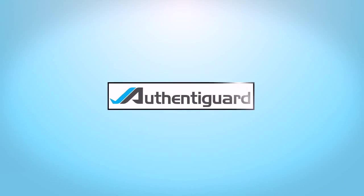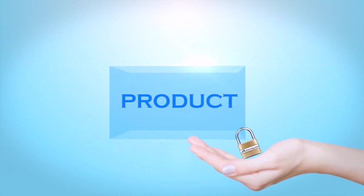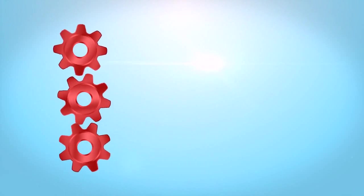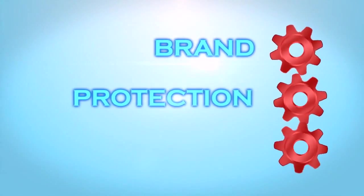Authentigard is an elegant yet simple solution combining our industry-standard secure printing with the digital world. As a result, your products are secure in the palm of your hand with smartphone ease and database-driven reporting. The complete system consists of the mark, the app, and the portal, all working together to provide you a robust brand protection solution.